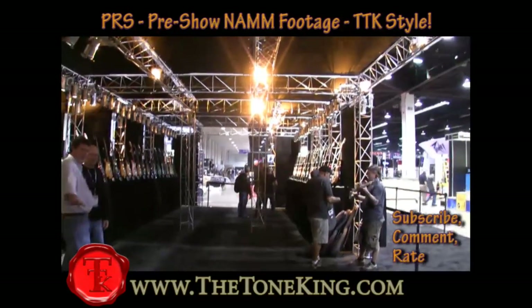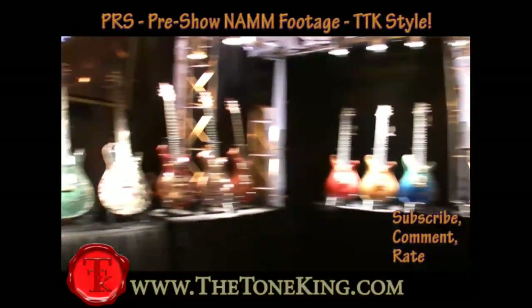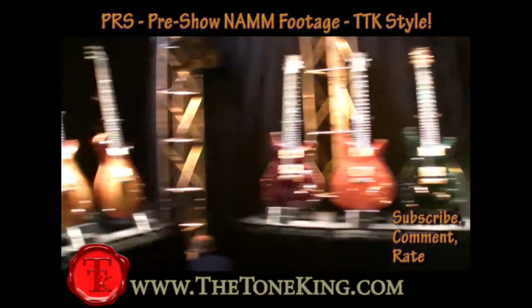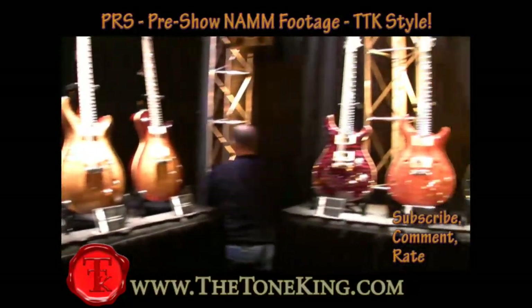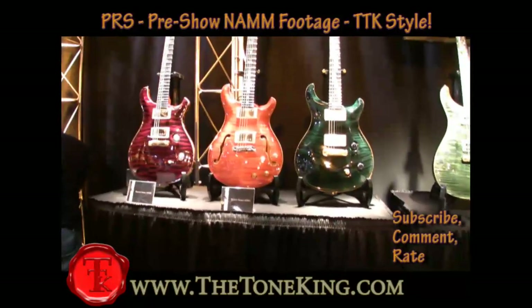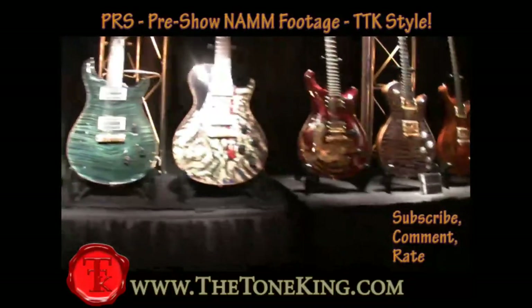Boys and girls, Tone King here at the PRS booth. We're going to take a quick peek and see what they have going on. I'm going to start right over here and we'll walk through them real quick. Some McCarty models, some private stock, some Dragon models.